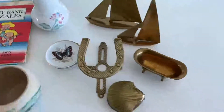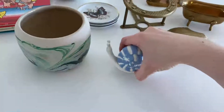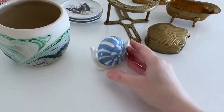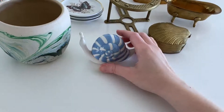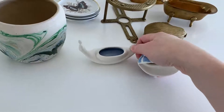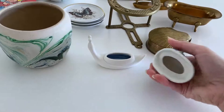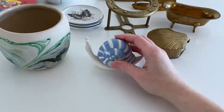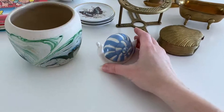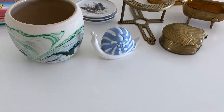Then we have this snail. He's probably modern, but he's so fun and kind of art pottery style. He could maybe be a key holder for outside, or you could put your ring in it — but he was too cute to leave behind for a dollar. I haven't looked him up, but usually things of this size and style I get about $15 for.